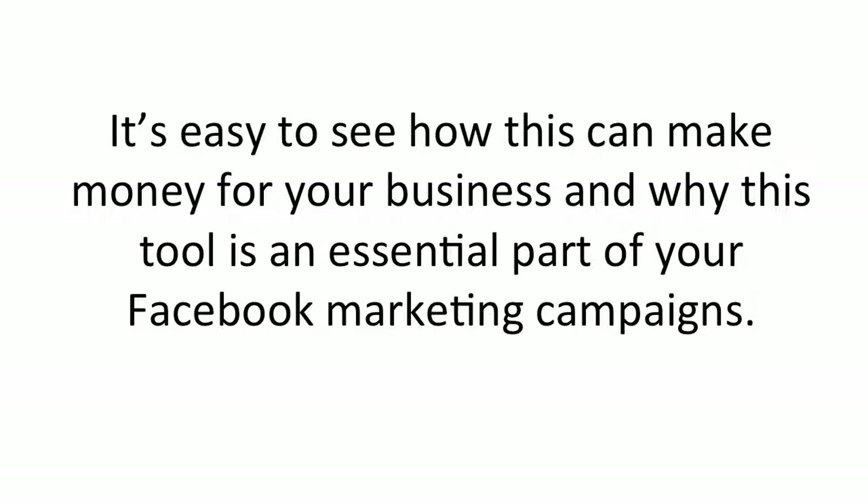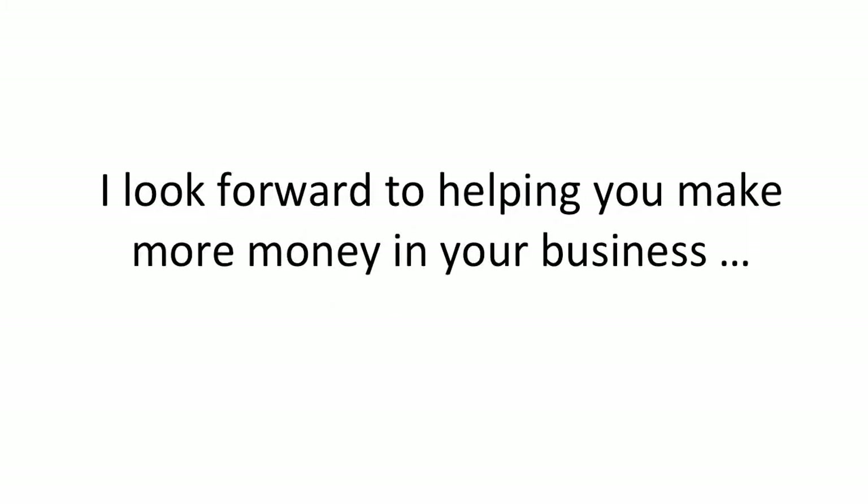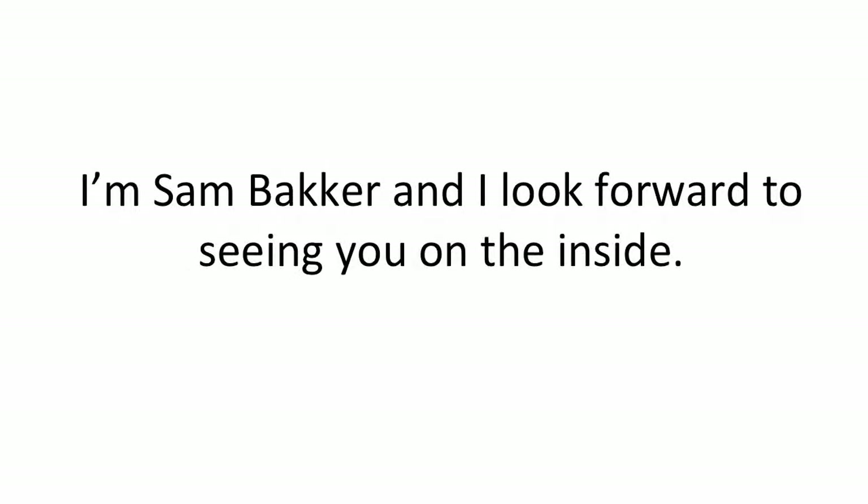It's easy to see how this can make money for your business and why this tool is an essential part of your Facebook marketing campaigns. Look below for a full walkthrough of the software as well as a full feature list. I look forward to helping you make more money in your business, and arming you with a tool that will enable you to gain an unfair advantage over your competition. I'm Sam Backer — I look forward to seeing you on the inside.